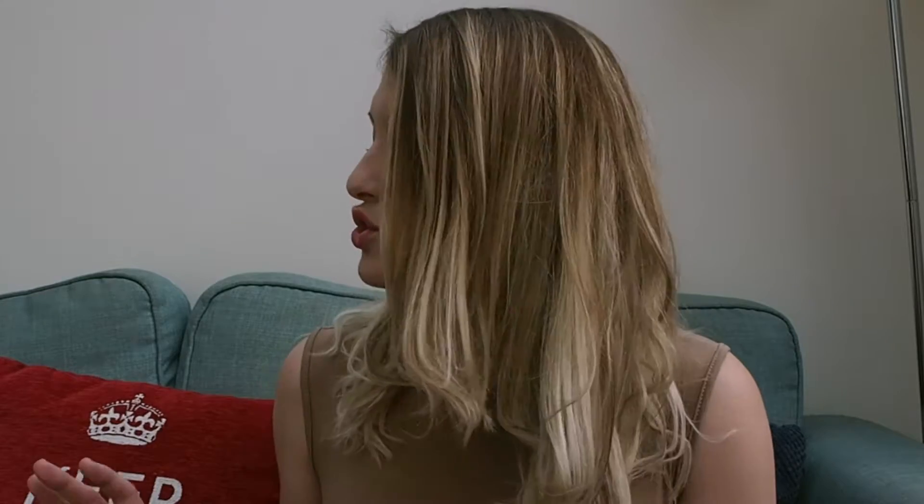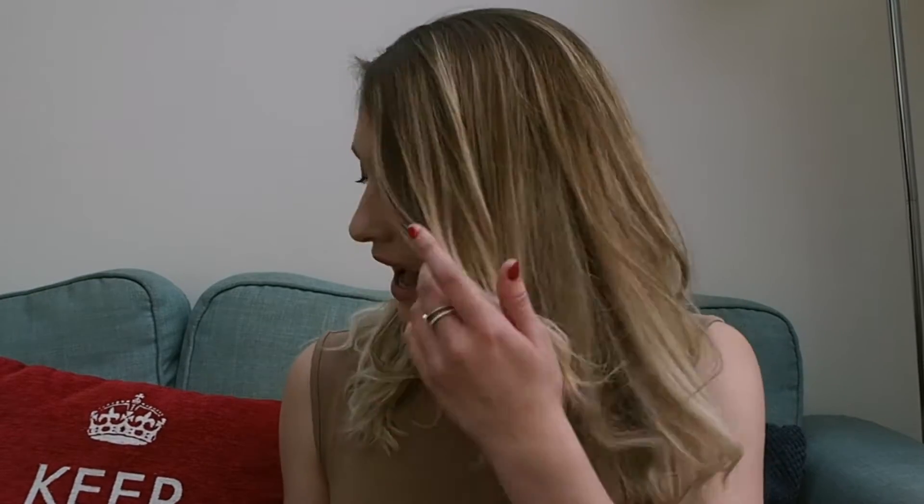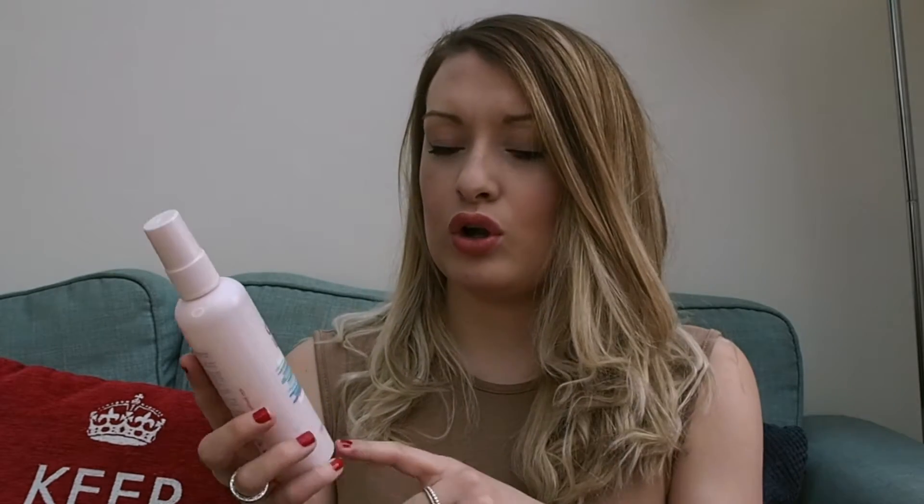I thought I would kick this off with the beauty and skincare products because that's something I'm obviously in love with and very passionate about. I'm literally buying things constantly and trying them out. The first product, which you may have seen me use in a few of my videos, is from the Coco Loco range — it's the Coconut Spritz Milk/Oil for your hair.